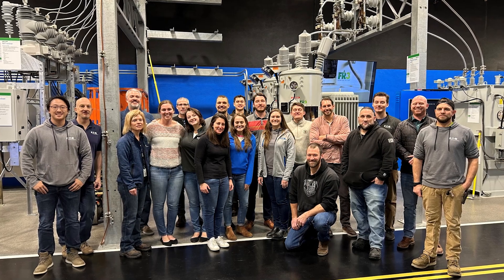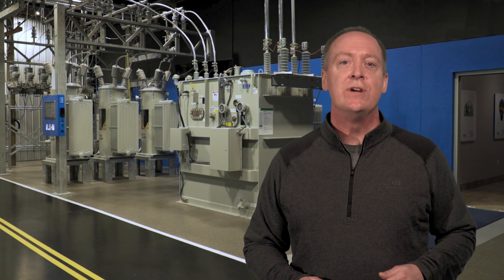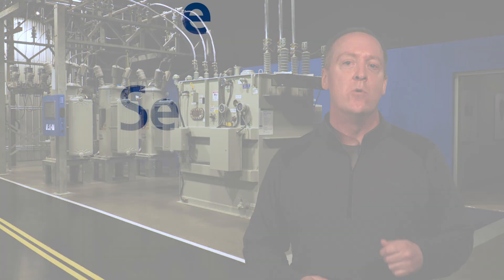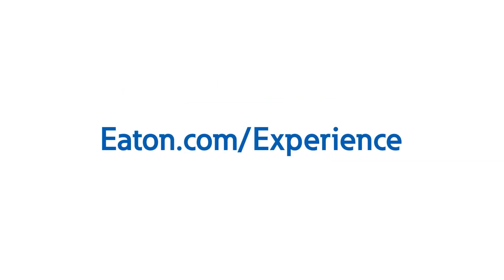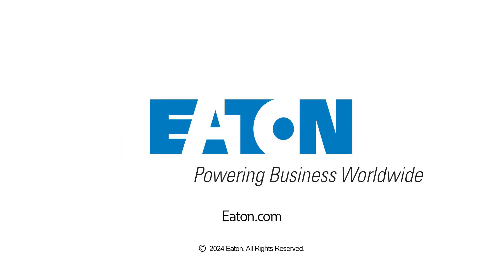Our goal for your Eaton EXL learning experience is to lead with a more thorough understanding of how equipment and systems operate so you can realize your full power systems engineering potential. If you're interested in this training program or would like to visit one of our experience centers, contact us or your local Eaton representative to schedule a visit today.